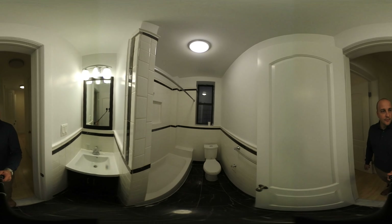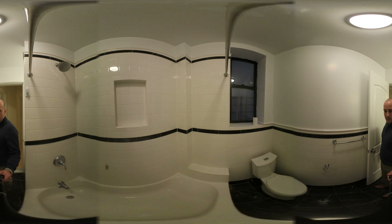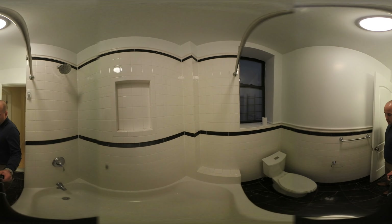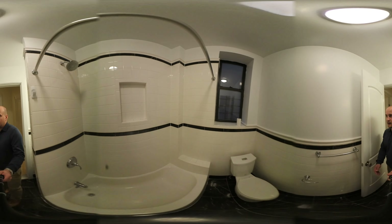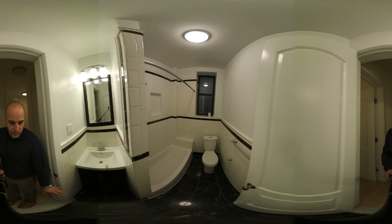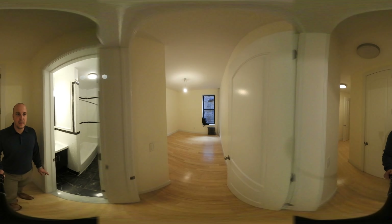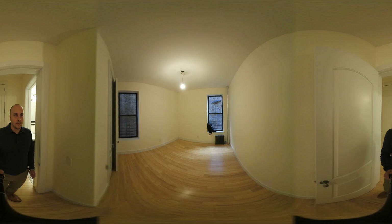We'll stop in the bathroom here. The bathroom is also gut renovated. You've got a tub and shower, marble floors, and tile all the way up almost to the ceiling in the shower and about to mid-level for the rest of the room.